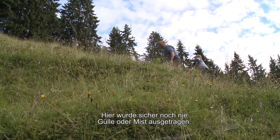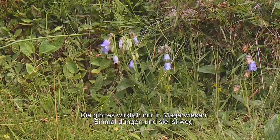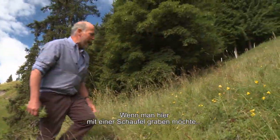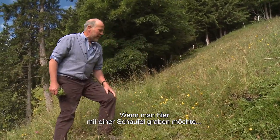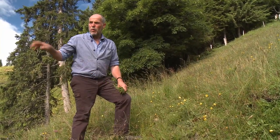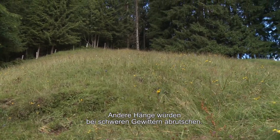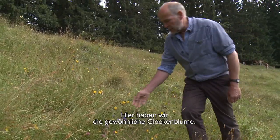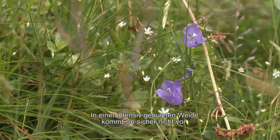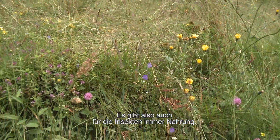Das ist eine behaarte Glockenblume. Sie kommt wirklich nur im Magerbereich vor – mit Düngergaben ist sie fort. Wenn man hier eine Schaufel nimmt, ist das ein so dichtes Wurzelnetz, dass man das Loch gar nicht gleich machen kann wie bei einem intensiv bewirtschafteten Ort. Und hier ist die gewöhnliche Glockenblume, die auf intensiver Weide ganz sicher nicht vorkommt. Hier blüht fast die ganze Sommerblüte dieser Exemplare – auch als Insektennahrung.